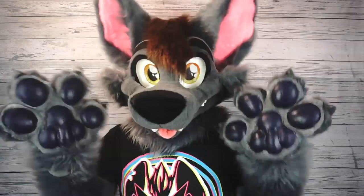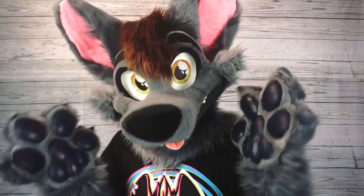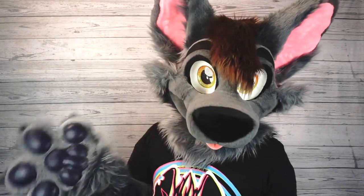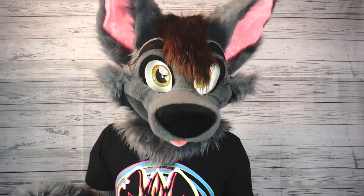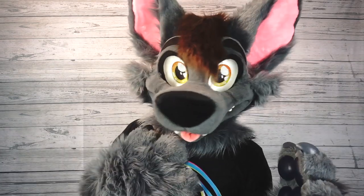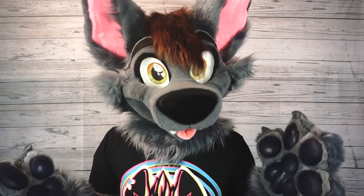Tip number ten: stay hydrated. This is one of those things that everybody says, but it is literally that important. Almost every single time I go to a furry convention, I hear about a fursuiter that gets dehydrated and ends up going to the hospital. So make sure that if you have a handler, they have a few bottles of water, or do what I do — I like to keep a CamelBak on me so I can always be sipping water throughout the day. Most of the time I don't even realize how dehydrated I am until I start getting a drink of water. So stay hydrated and you'll have a lot more fun.